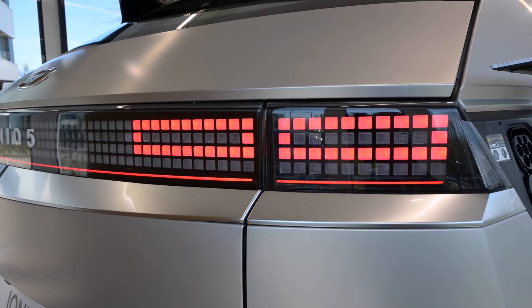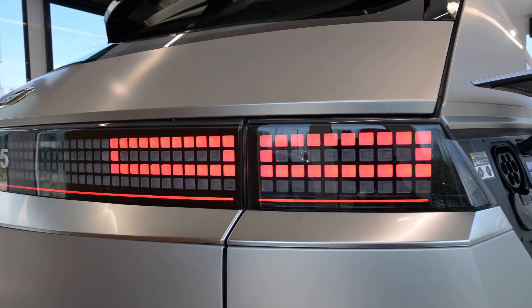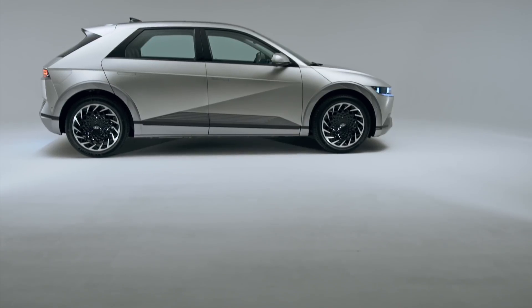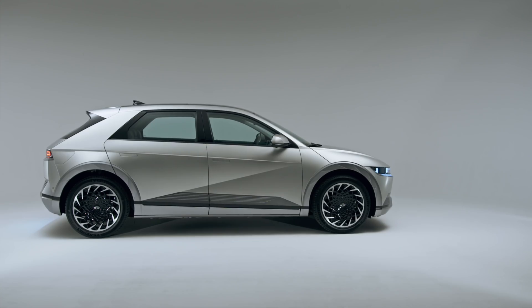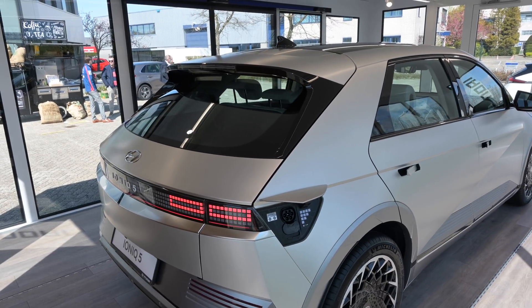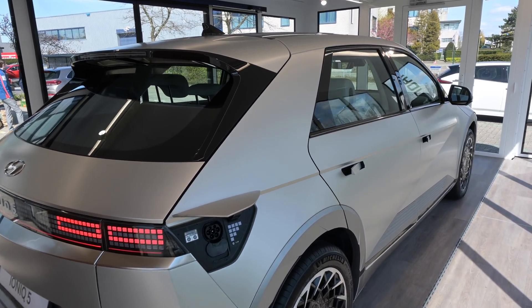Look at those rear lights — made of tiny little blocks, they look really cool. Of course this is the top-of-the-range model; other versions will also be available with rear-wheel drive and a smaller battery pack. This particular version here in the Netherlands will cost you about 58 to 60,000 euros.